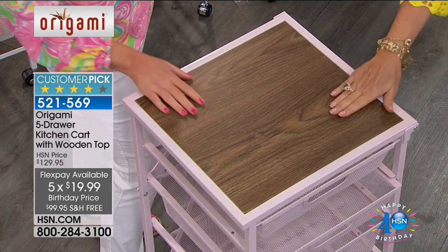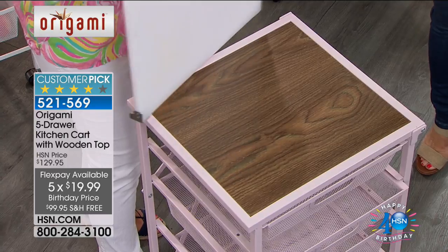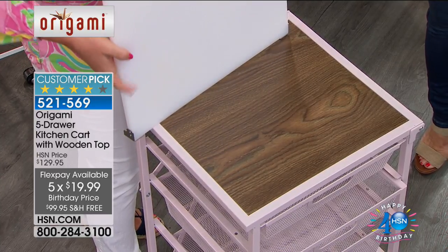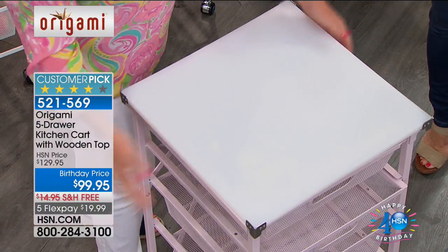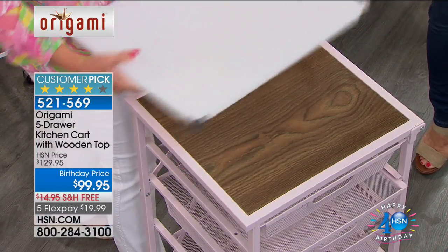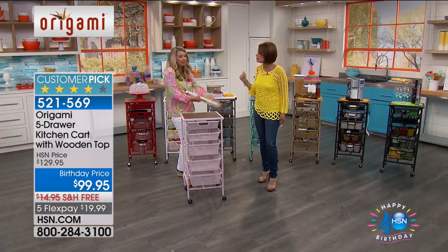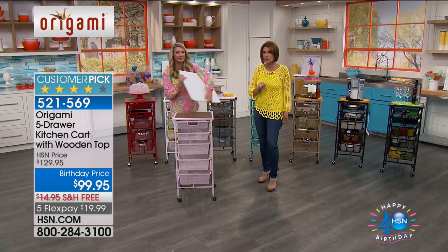So you're going to get this, but we are highly recommending you add the cutting board that you can put right on top. It's never been on sale — never. This is going to protect it totally. Let me give you an item number on this: 529-967.